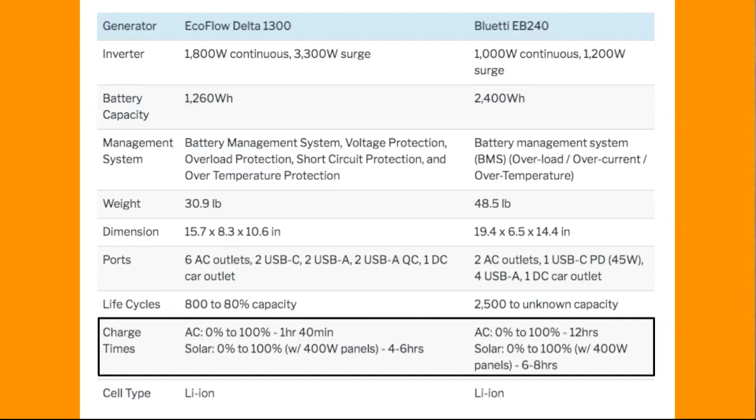Even though the battery is twice as large — divide the 12 in two — the Delta is still about three times faster even if the EB240 were half its size.